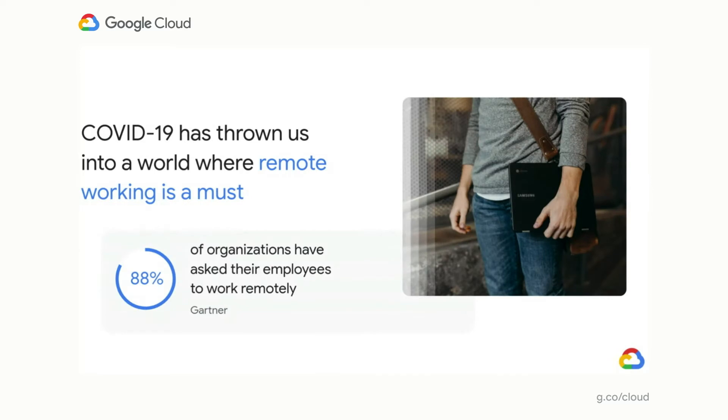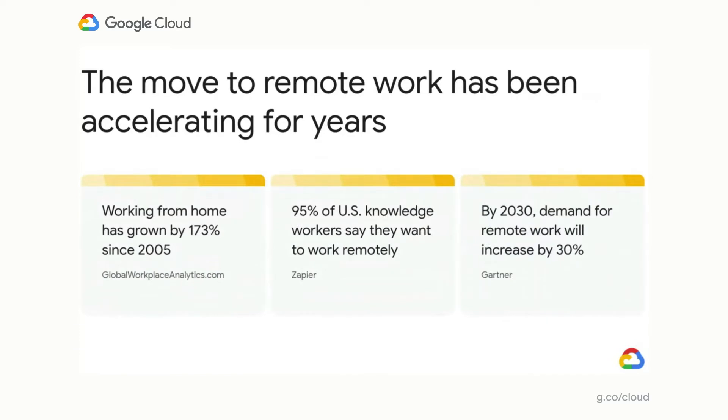The recent COVID-19 pandemic has mandated that organizations take unprecedented efforts to enable their employees to work remotely. A recent Gartner survey indicated that 88% of organizations have encouraged or required employees to work from home, regardless of whether or not they have shown COVID-19-related symptoms. Even before this year's events, remote working has been a growing consideration. Since 2005, working from home has grown by 173% amongst the non-self-employed population, and a report by Zapier found that 95% of U.S. knowledge workers actually want to work remotely.